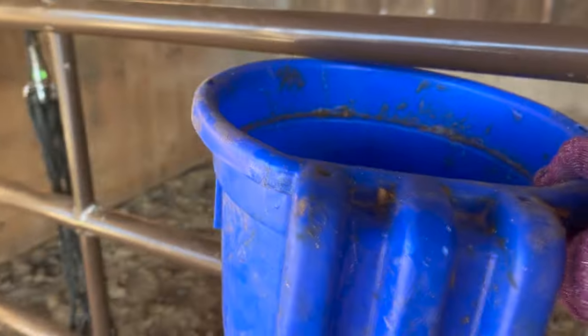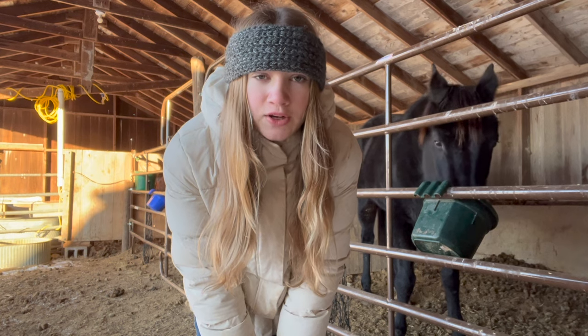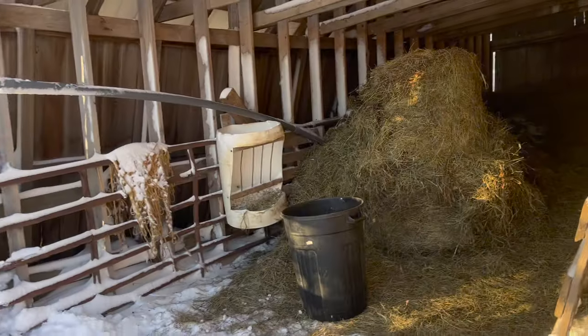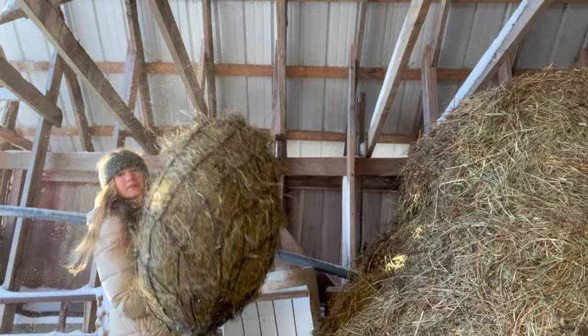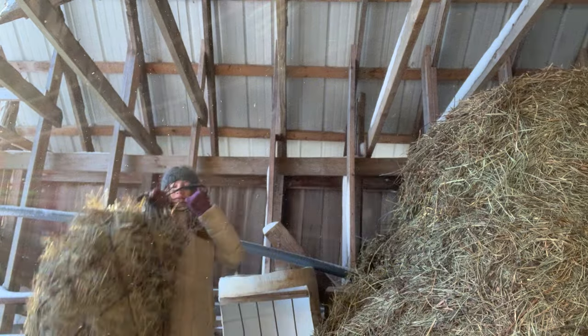Spots has a blue bucket and Selena gets a green one. While the horses are eating their grain, I always grab their hay bags and fill those up for them. Okay, so this is the hay situation right now — it's kind of a mess.